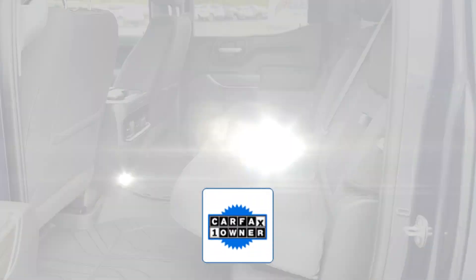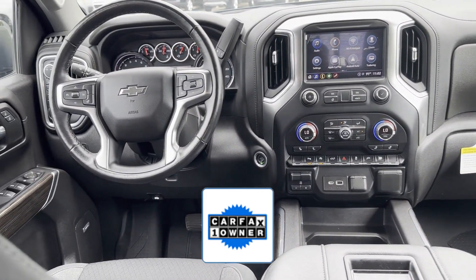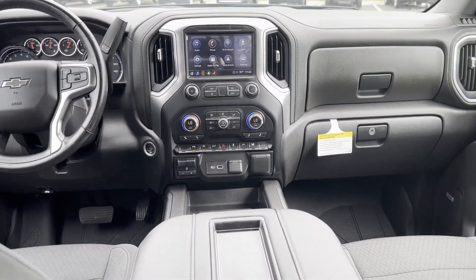As a Carfax one-owner vehicle, enjoy extra advantages such as having less normal wear and tear. Stop by for a test drive and feel the difference.